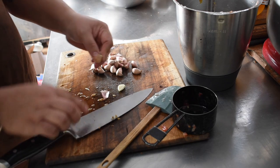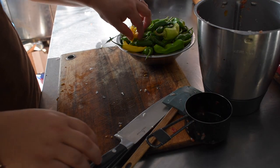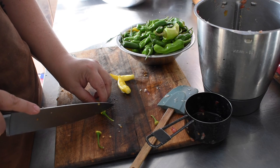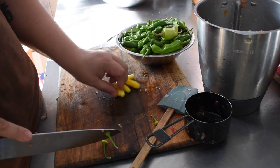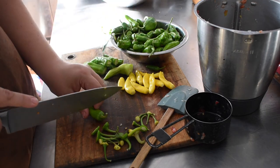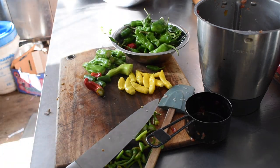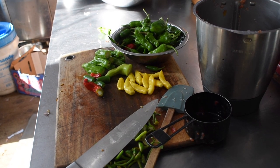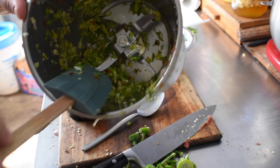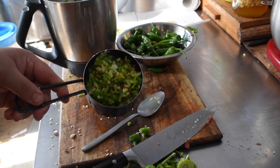I used a variety of chilies from the garden — we have a whole bunch of aji pineapple chilies, which have a really lovely fruity smell and flavor with heat. My jalapeños haven't done real well this year so I only have a few of those. My shishitos are doing really well, so there's a whole bunch of shishitos, some aji pineapple, some jalapeños, and anything else I could find. It ends up being around about one and a half to two cups of minced peppers to twenty cups of minced tomatoes.